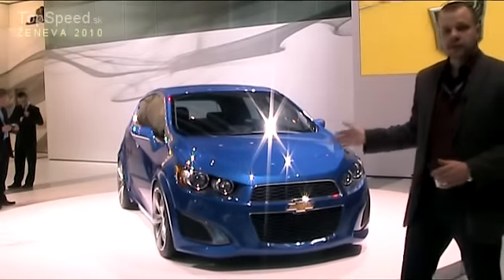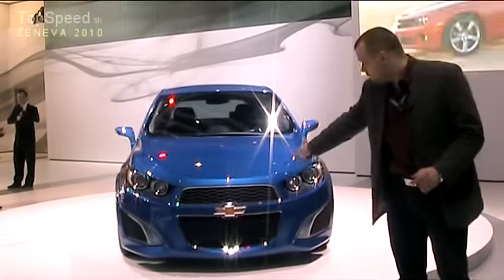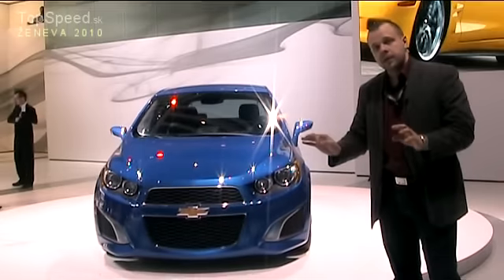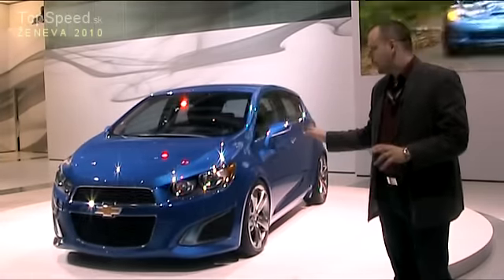Ďalší z netradičných hot hatchov na výstave v Ženevej je tento Chevrolet AVO RS. Áno, vidíte správne — znak na prednej maske je Chevrolet. Do nedávna sme od tohto výrobcu čakali čokoľvek, len nie ostrý hot hatch.